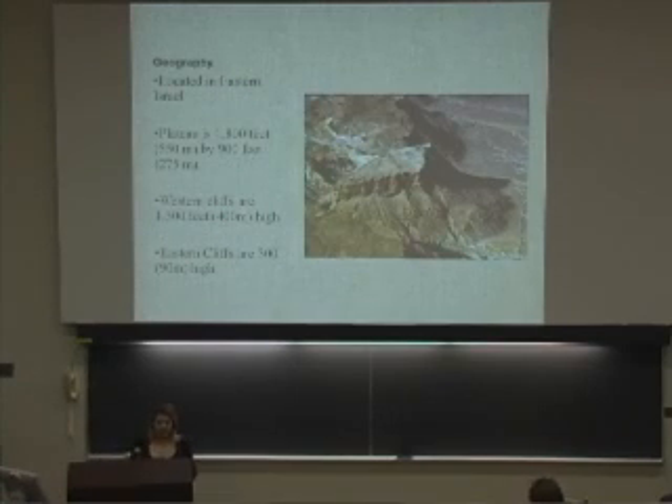Masada is located in eastern Israel in the Judean desert, overlooking the Dead Sea. The plateau is approximately 1,800 feet by 900 feet, or 550 meters by 275 meters, with a rough rhomboid shape. The western cliffs are about 1,300 feet high, and the eastern cliffs are about 300 feet high.